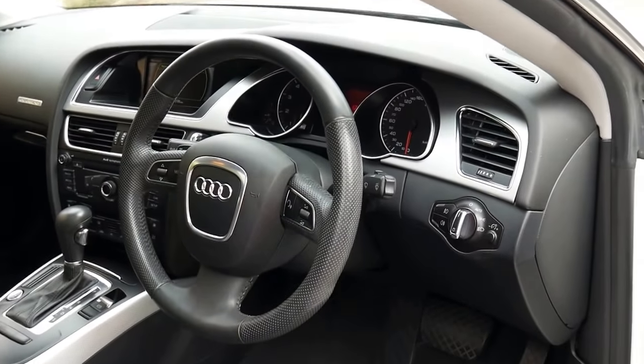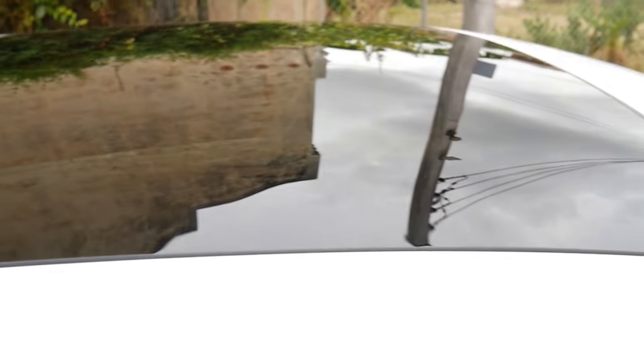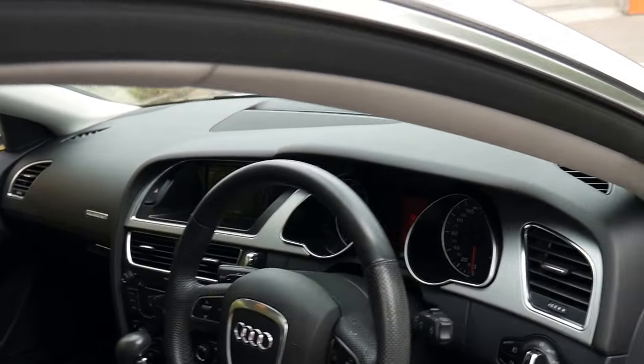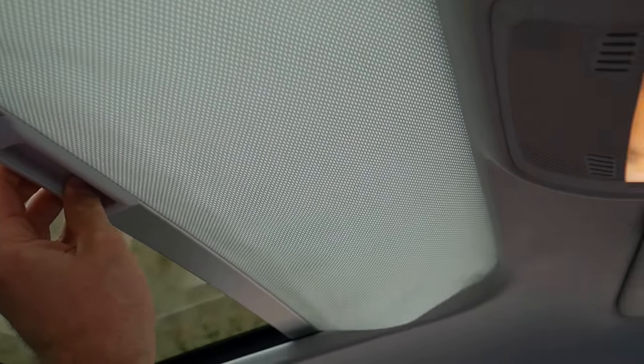It's got daytime running lights, electric seats on the driver and passenger side, and a blind inside as well. If you look up here, it's bigger than your normal sunroof, and you've got the blind there.